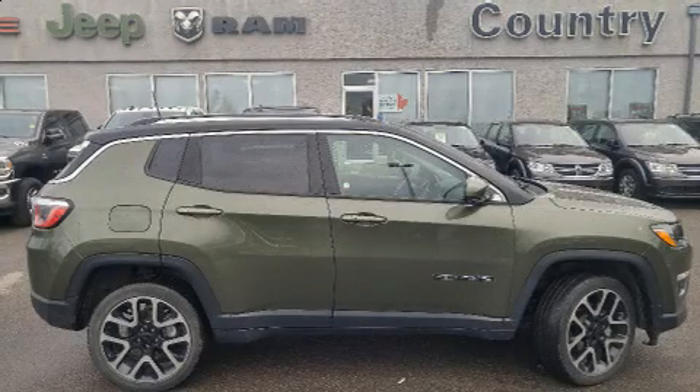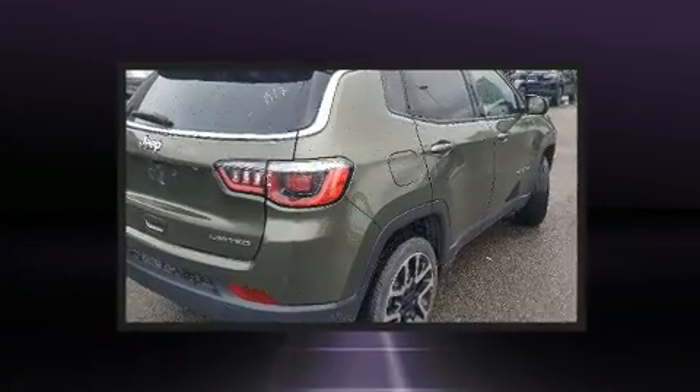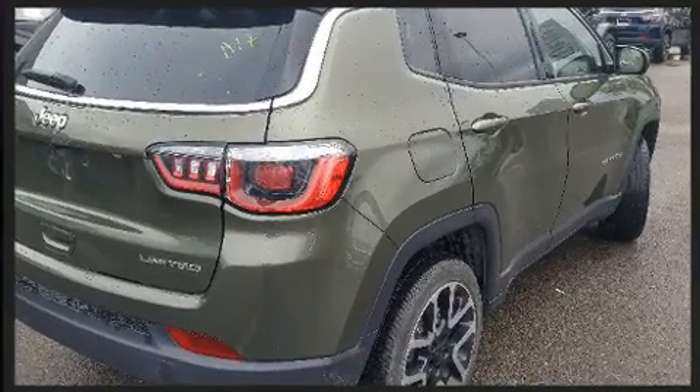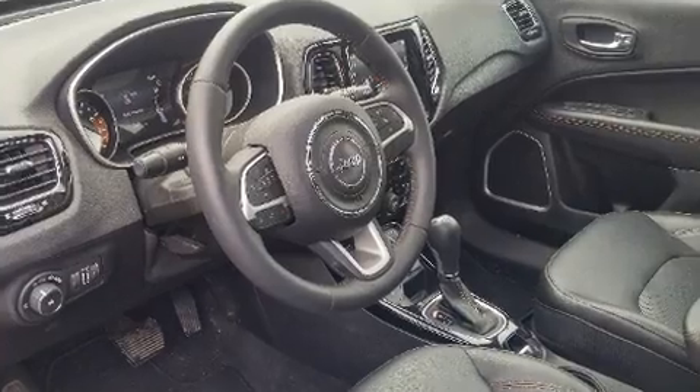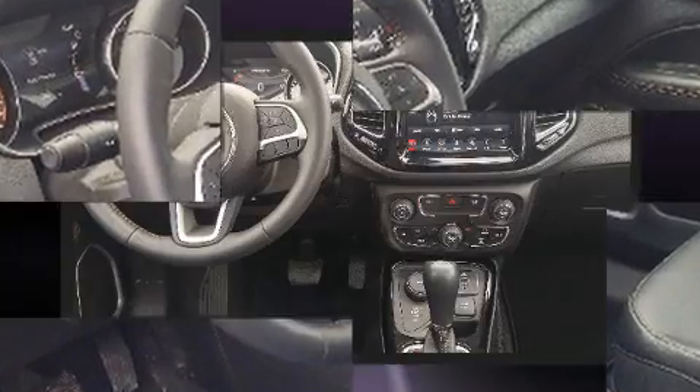The 2018 Jeep Compass achieves smooth gear shifts thanks to its efficient four-cylinder engine. For added security, dynamic stability control supplements the drivetrain, and four-wheel drive allows you to go places you've only imagined.